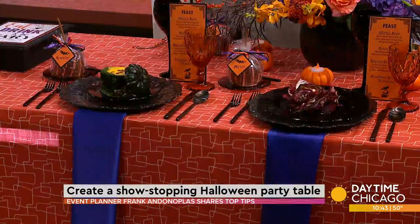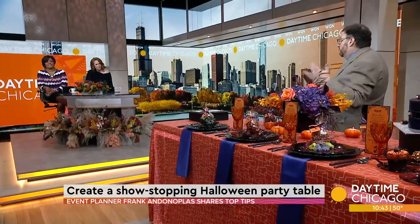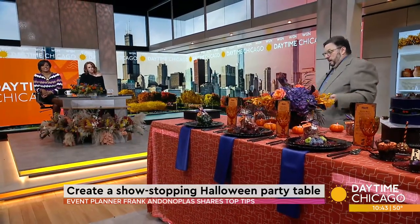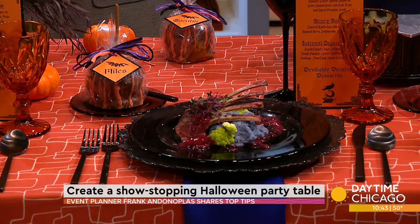For the salad, we went with charred radicchio and hazelnuts, and then a roast beet which kind of resembles an eyeball in the center of the salad. You could also serve an intermezzo — a sorbet to cleanse the palate. And then the entree I call the 'internal organ entree' — it's actually roasted lamb chops, whipped Peruvian purple potatoes, green cauliflower, with a red wine pudding which resembles blood.